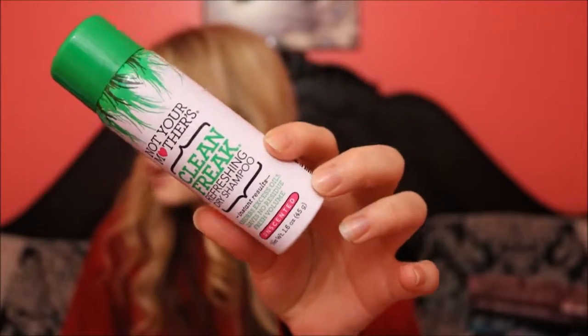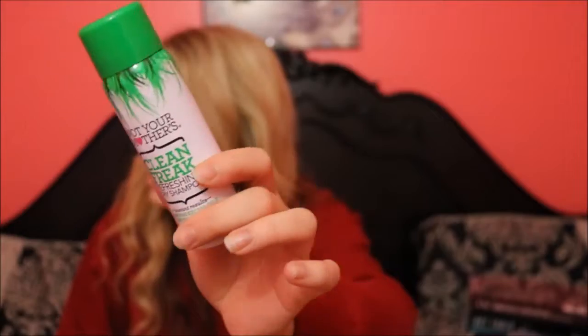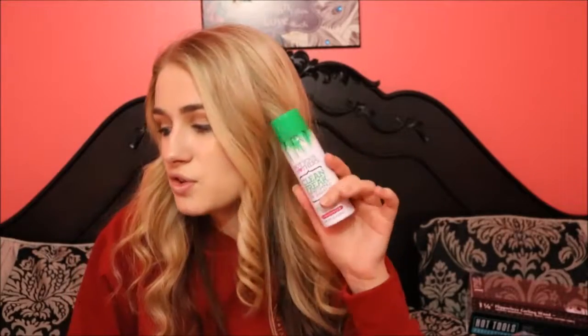The next product is Not Your Mother's Clean Freak refreshing dry shampoo. I've tried this over the years and it just wasn't working for me, but I feel like they really amped up the formula. I've been using this a little bit and I absolutely love it. I've never been a fan of the smell, but the thing that's awesome about getting boxes like this — it's free — and you can get products you need without even going to the store.